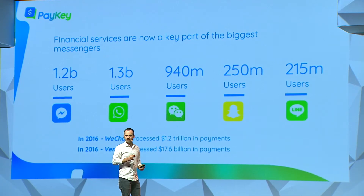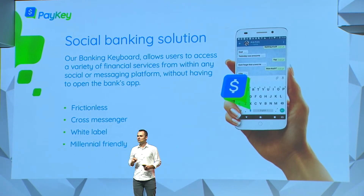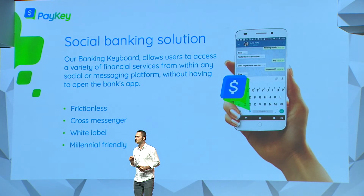But what if banks were able to leverage the social graph of the biggest messengers — Facebook, WhatsApp, LINE? Wouldn't that be amazing? And this is exactly what we enabled. We developed a solution which is super simple to use.